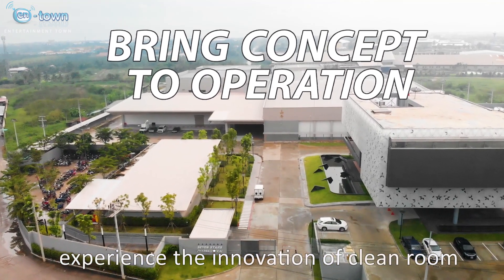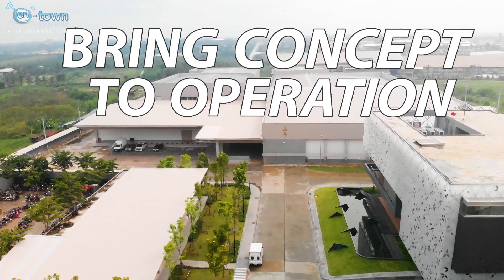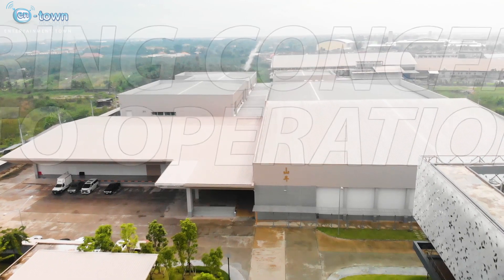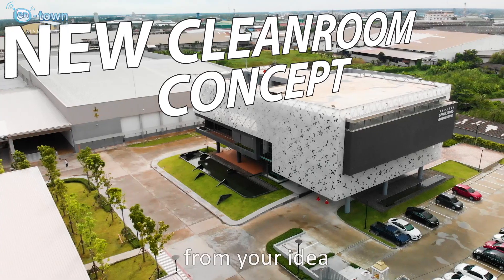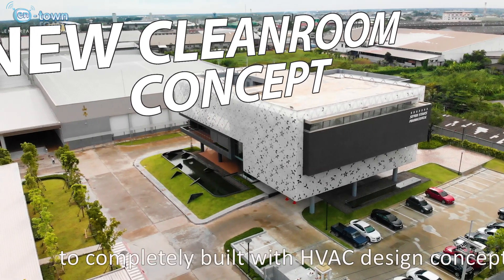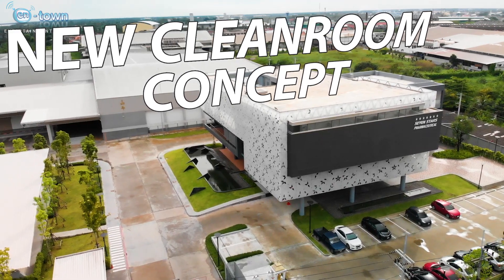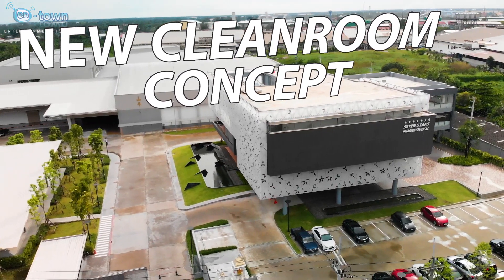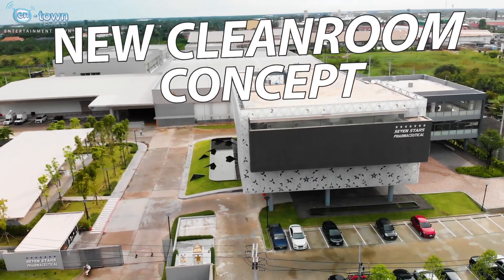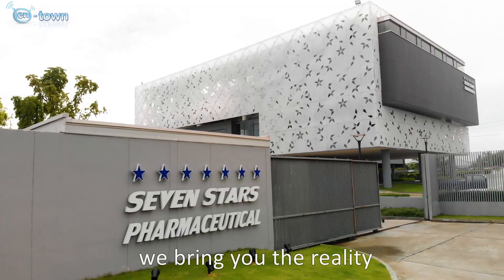Experience the innovation of Cleanroom. From your idea to completely built with HVAC design concept and world-class technology from European manufacturers. We bring you the reality.